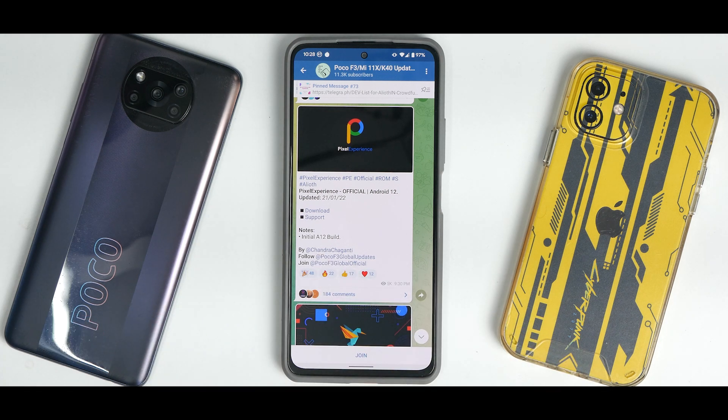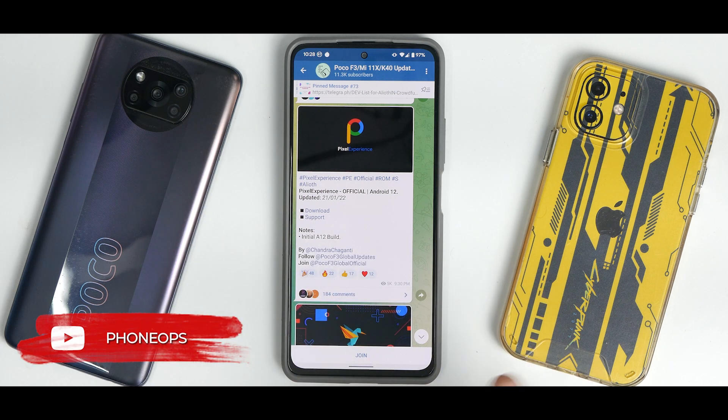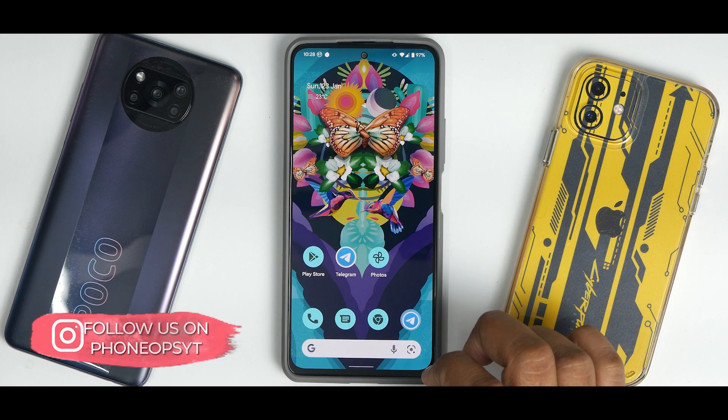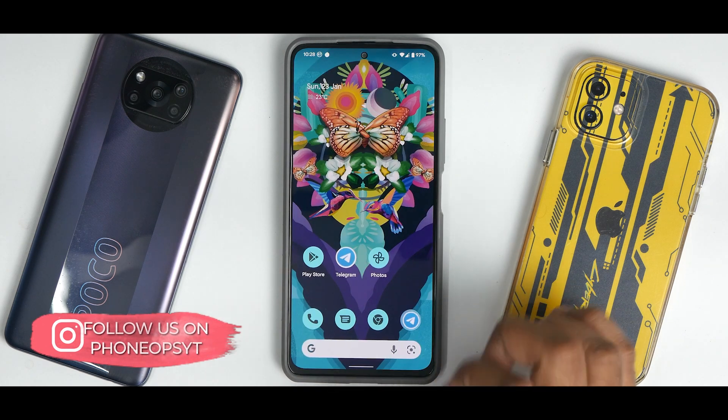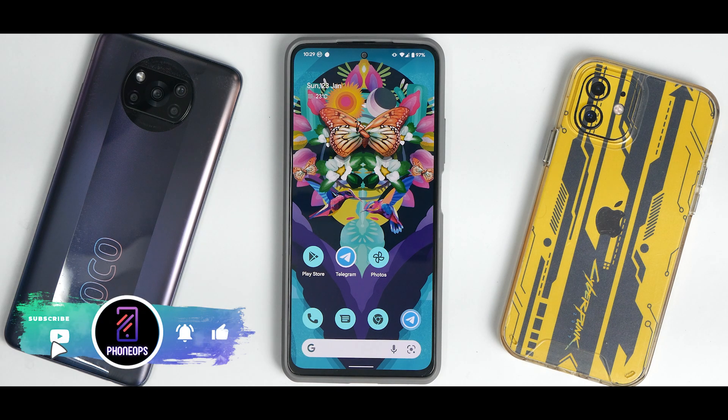We have Pixel Experience official Android 12, updated on the 21st of January 2022. There is no changelog as such because this is the initial Android 12 build — maybe we'll start getting changelogs from the next update. When you talk about a custom ROM based on the Mi 11X, after the K20 Pro it is one of the best devices for custom ROM quality.